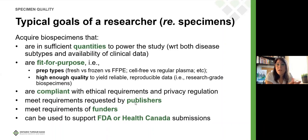The quality needs to be research grade. They also need to know that the samples are compliant with ethical requirements and privacy regulations that will determine whether or not the researcher is allowed to use those samples. Is there sufficient coverage for the right kind of approvals?